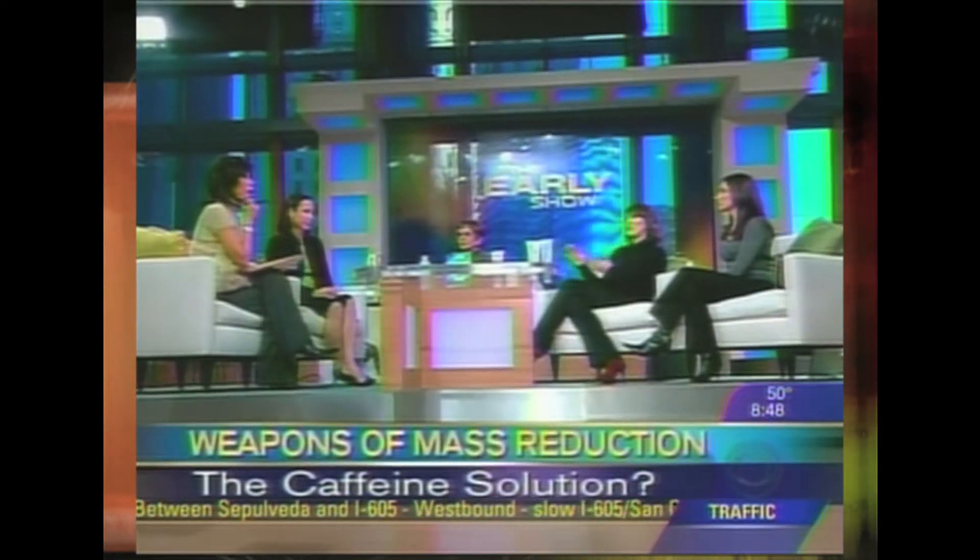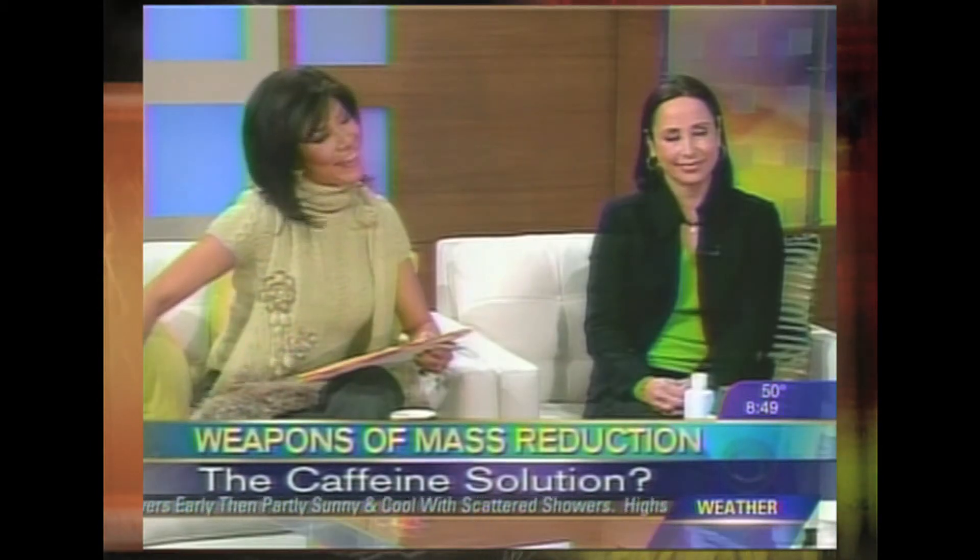Jackie also used a product from Bliss called Fat Girl Slim — it's $29. She used it on her leg, applying it twice a day, massaging it in for about 20 seconds. She saw a big difference — the texture of her skin was smoother and she was very happy with the change in skin texture.